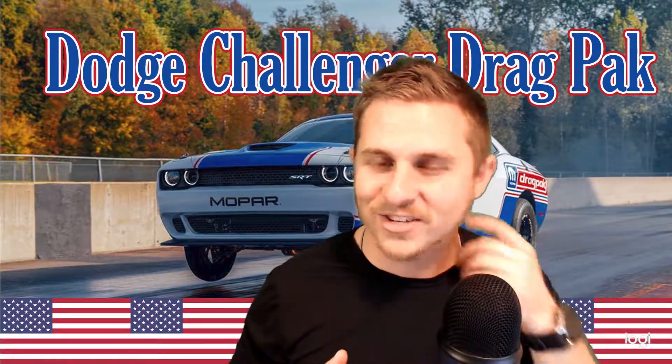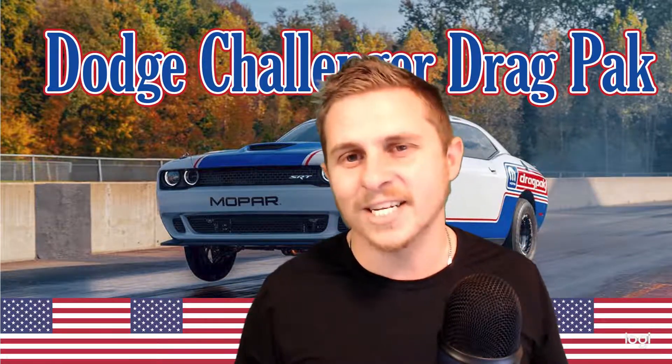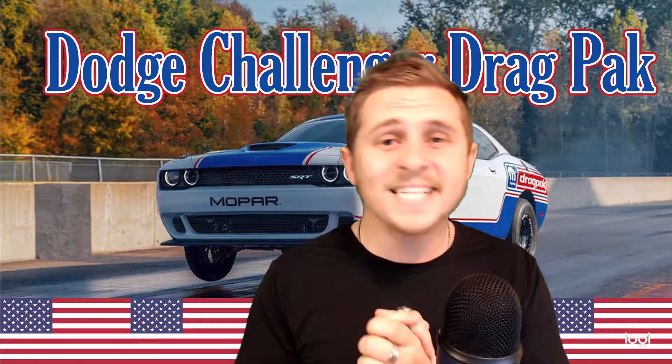I'm excited for this race — I love the competition between Dodge, Chevrolet, and Ford. If you're familiar with this podcast you know I'm more of a Ford guy myself, but I absolutely respect and love all competition because it makes everybody better.